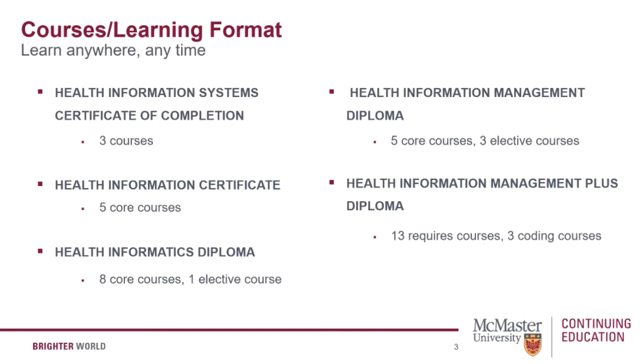As with all of our programs and courses offered at Continuing Education, you have the benefit of studying on a part-time basis so you can work and meet your personal and professional demands. All courses are delivered online, which allows you to study from home and provides flexibility to fit course activities within your busy schedule.